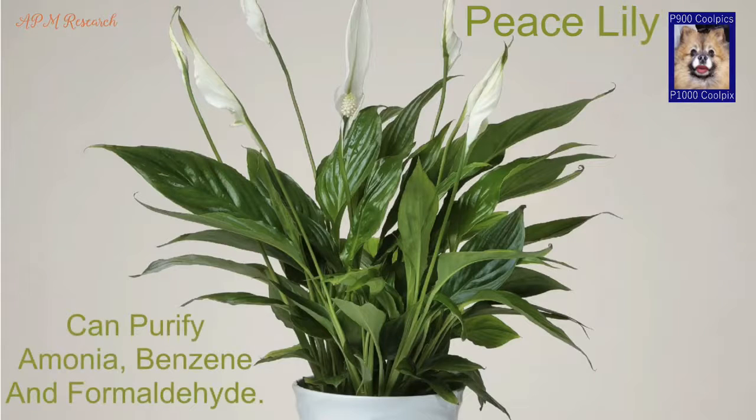Peace lily. It is a small and very beautiful plant, making it the perfect option for small spaces. It has the ability to purify pollutants like ammonia, benzene and formaldehyde. It is a good choice for your living room.